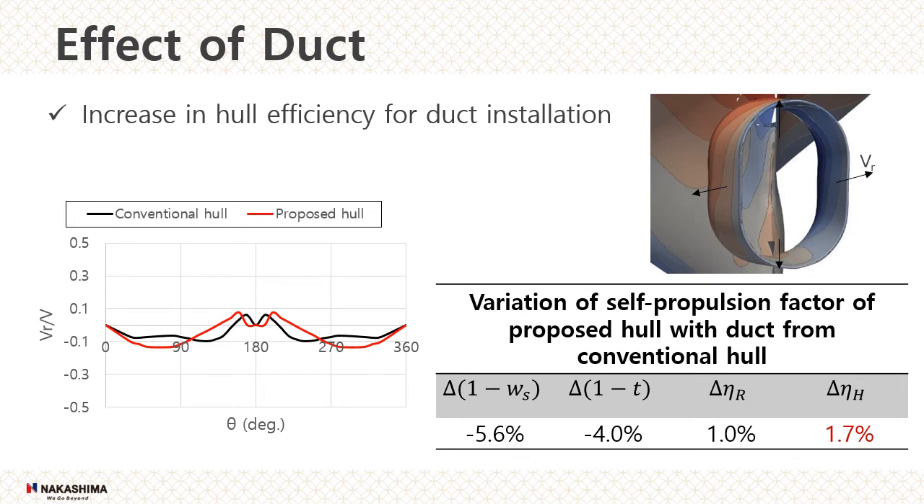This picture shows the pressure distribution on the surface of the duct. The pressure inside the duct is negative. Therefore, it can be assumed that the duct generated thrust. The table shows the change of self-propulsion factor of the proposed hull based on the conventional hull. Since no model test was conducted for the conventional hull, the ratio of CFD results to the model test of the proposed hull is taken as the equivalent model test result. The hull efficiency of the proposed hull with duct is increased by 1.7% compared to the conventional hull.